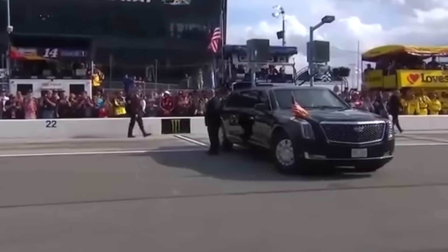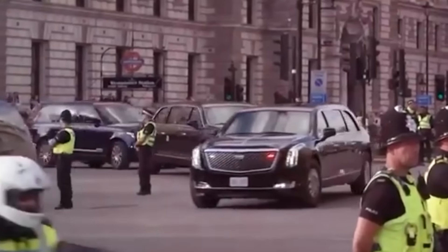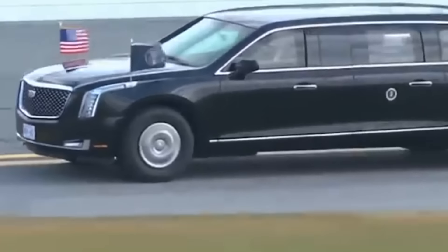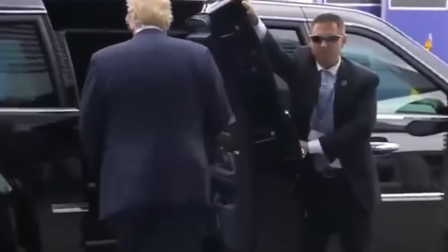One detail that isn't widely publicized is the level of customization involved in the exterior design itself. Each presidential limo is tailored to specific aesthetic and functional requirements dictated by the Secret Service, and the vehicle's styling undergoes several iterations to balance appearance with advanced engineering. The badge, grille, and other Cadillac-style trims are meticulously selected and built for these vehicles alone, further raising manufacturing costs.